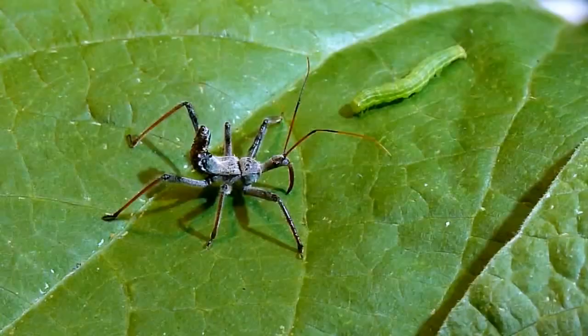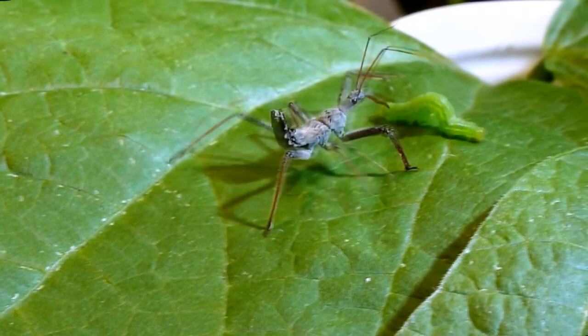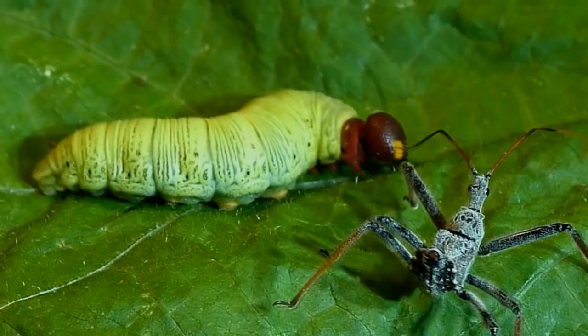Here, they hunt caterpillars, sawflies, aphids, locusts, butterflies, and even stink bugs. Many of their prey are considered pests to humans, so having wheelbugs around can be beneficial. They use their long front legs to hold captured prey in place.